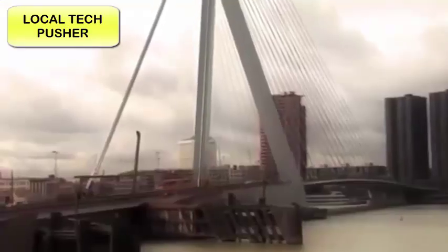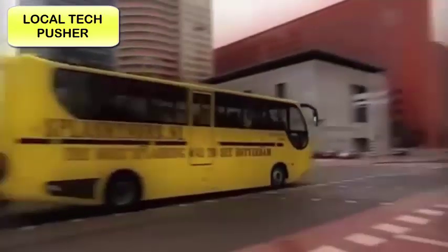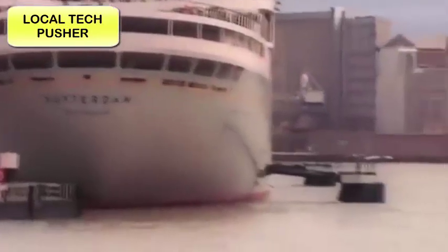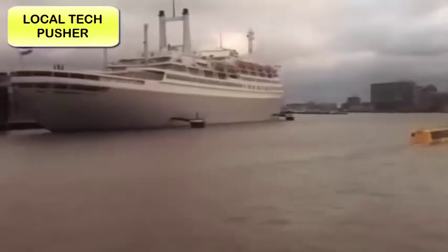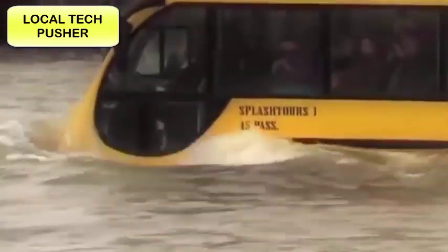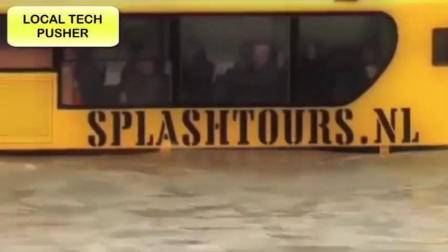Anyone who has ever been to Rotterdam in the Netherlands can tell you what a beautiful city it is, with its beautiful skyline and magnificent architecture from times past and present. If you're lucky enough to be there and you see this, don't panic — this is no accident. It's actually supposed to do this. Though it looks like a regular tour bus, it's actually an amphibious bus from Splash Tours. No one has to choose between a land tour or a cruise, because on this amazing bus you get the best of both worlds. You'll tour the city on land first, then experience the Splash — a spectacular dive into the Maas River to view Rotterdam's stunning skyline and its many notable landmarks.